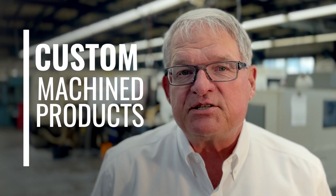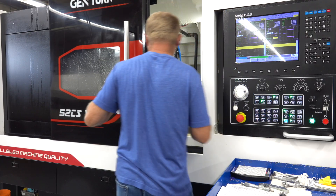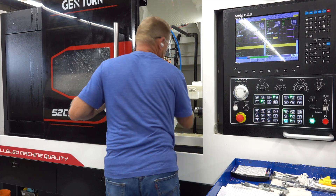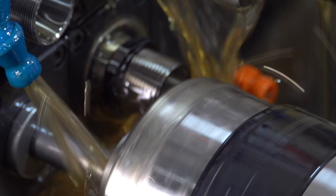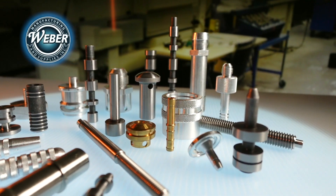A lot of times customers are looking to solve a problem and we can fit that bill. We're a job shop, so we manufacture a lot of different components — we are manufacturers of custom machined products. All the machines are designed to accommodate configurations of different species of parts, so whatever the customer wants we can produce it. We've had customers call up and say they need parts really quick because their previous supplier was unable to produce them.